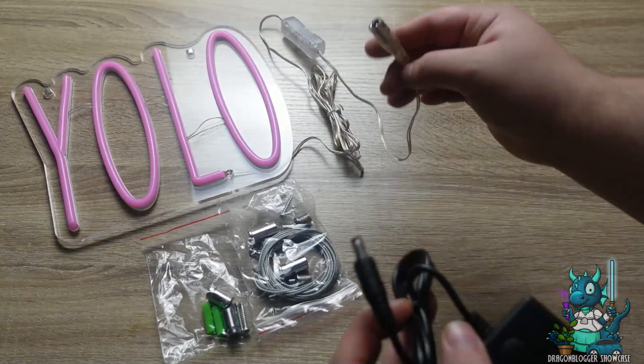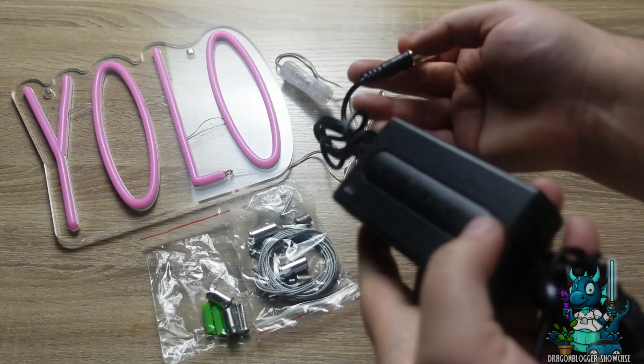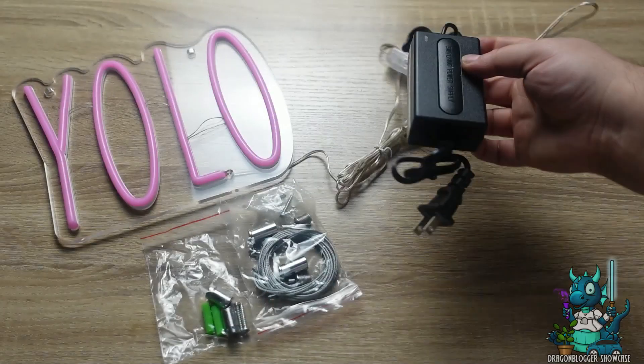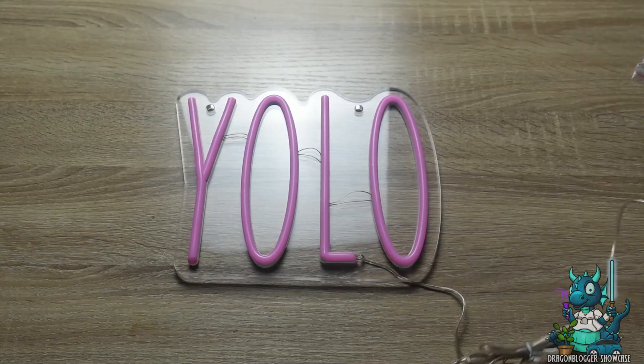This is everything that it comes with. It's very straightforward on how to put it up and you can even put it on your wall. I'm just going to show you guys what it looks like lit up because I haven't decided exactly where I'm going to put this, but this thing is super vibrant and super bright.